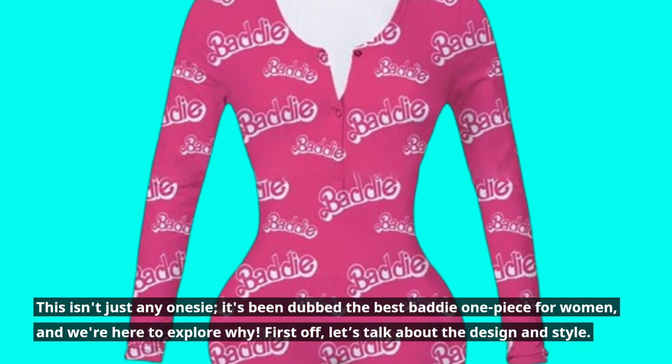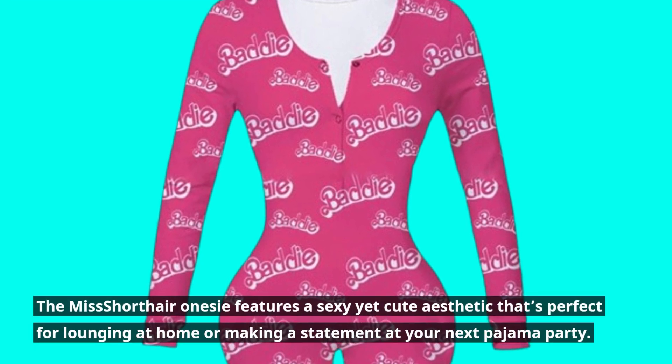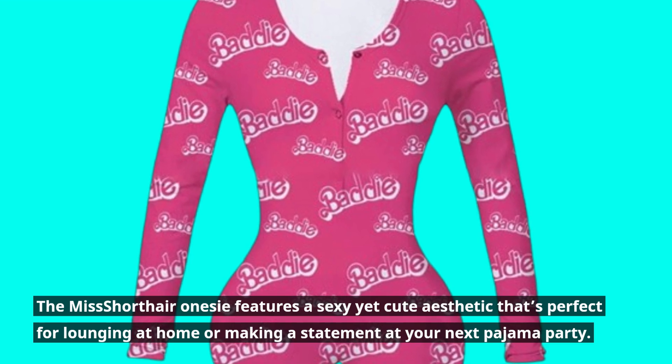First off, let's talk about the design and style. The Miss Short Hair Onesie features a sexy yet cute aesthetic that's perfect for lounging at home or making a statement at your next pajama party.